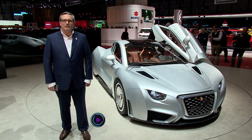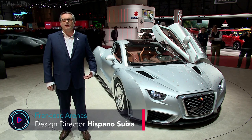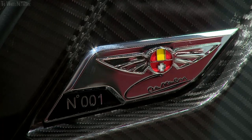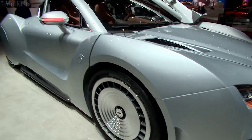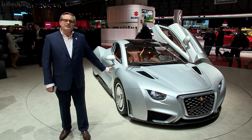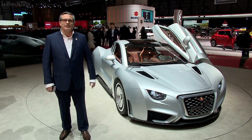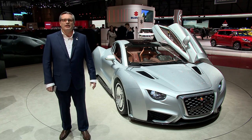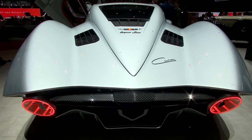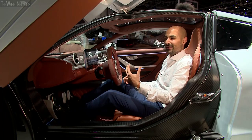We work on trying to recover the DNA of the original cars of the brand. For this reason we recovered the idea to base our new design, the future of the brand, on the Hispano-Suiza of 1988, because it's a very futuristic design and it connects the past and the future of the brand.